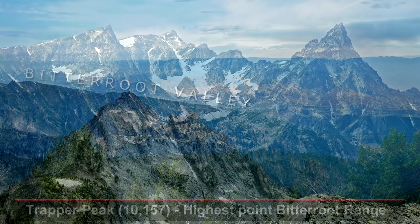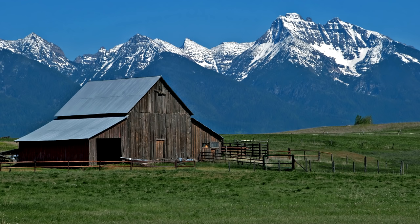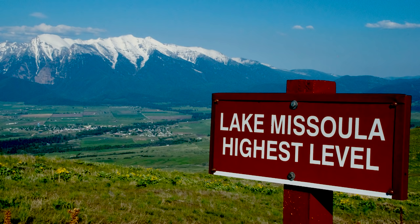A southern arm sat in the Bitterroot Valley to Hamilton below Trapper Peak. An eastern arm extended to Drummond. A northern arm reached into the Mission Valley and the Mission Range. As the water deepened behind the dam, the pressure built against the ice sheet.